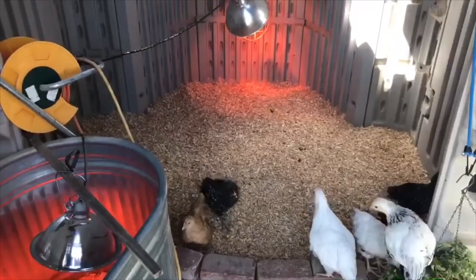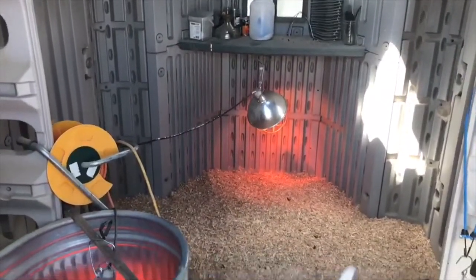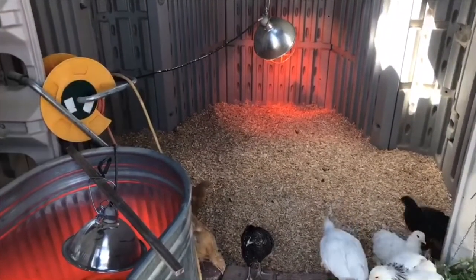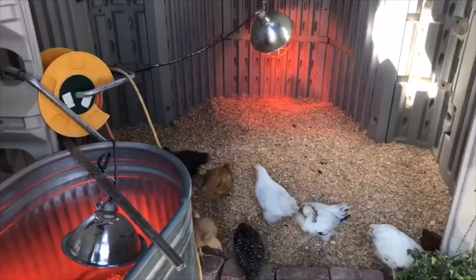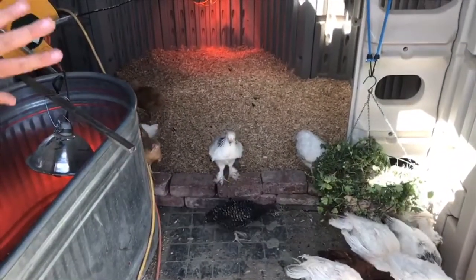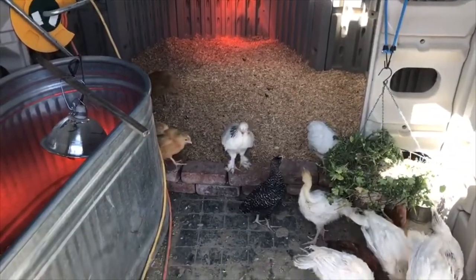These guys are around 7 weeks now. Over there they got their big nesting area. Under the light there's a lot thicker bedding so they can enjoy it when they sleep. We have a brick wall in the middle to help retain all that and also keep their feeding station as clean as possible.